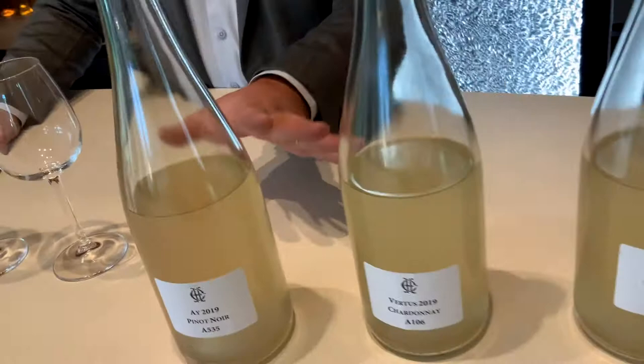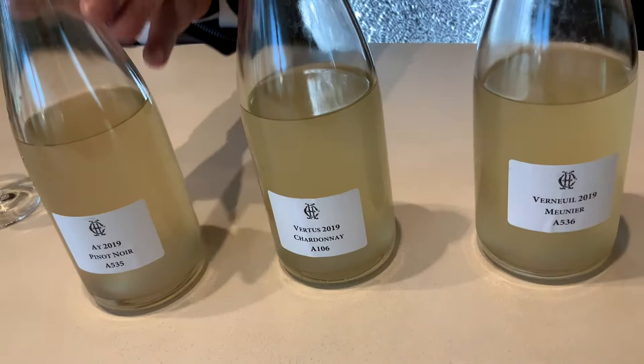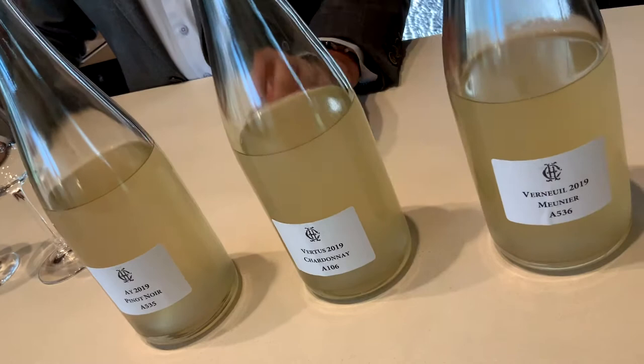So as you can see, it's quite unusual. You will hardly pick which one is which just looking at the color. Normally both the Meunier and the Pinot Noir should be a little bit darker, and here just the Chardonnay in the center is on a kind of green, yellow, low color profile.